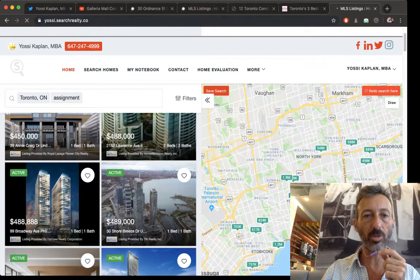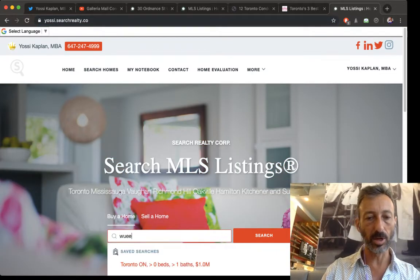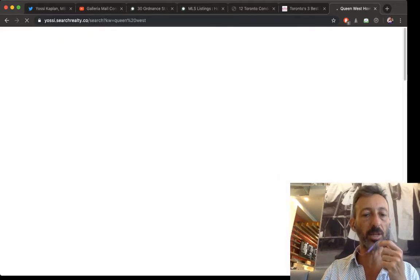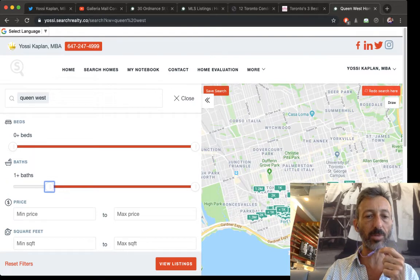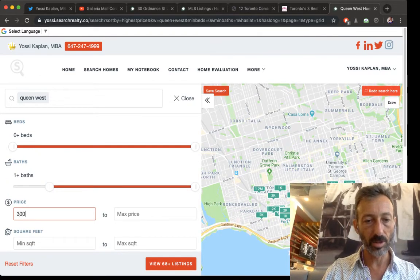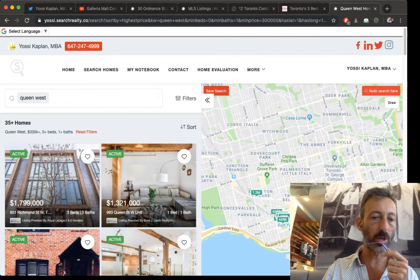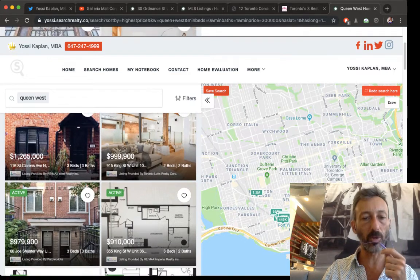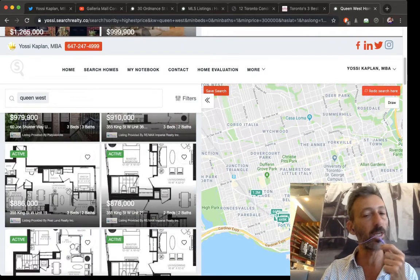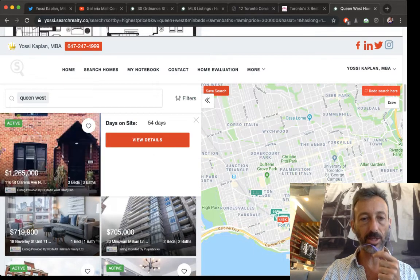Last, let me show you yossi.searchrealty.co. You can do a keyword search — for example, type in 'Queen West,' set a minimum price and at least one bath, and it pulls all matching listings. You'll see properties like 855 Richmond, the loft, St. Clarence, 915 King West, and more. You can also do a map search. It's a great way to see exactly what's available.